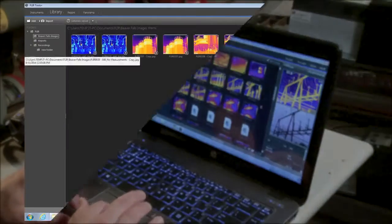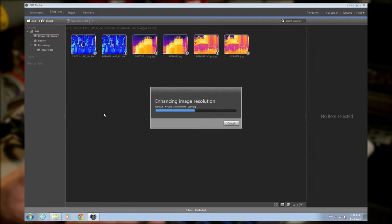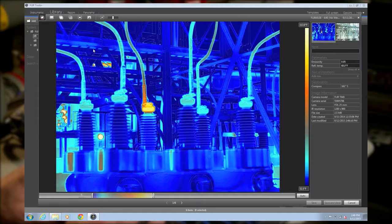When you're ready to analyze images and create reports, the Ultramax algorithm takes over, extracting the additional pixels to digitally build a bigger, cleaner, more defined picture.